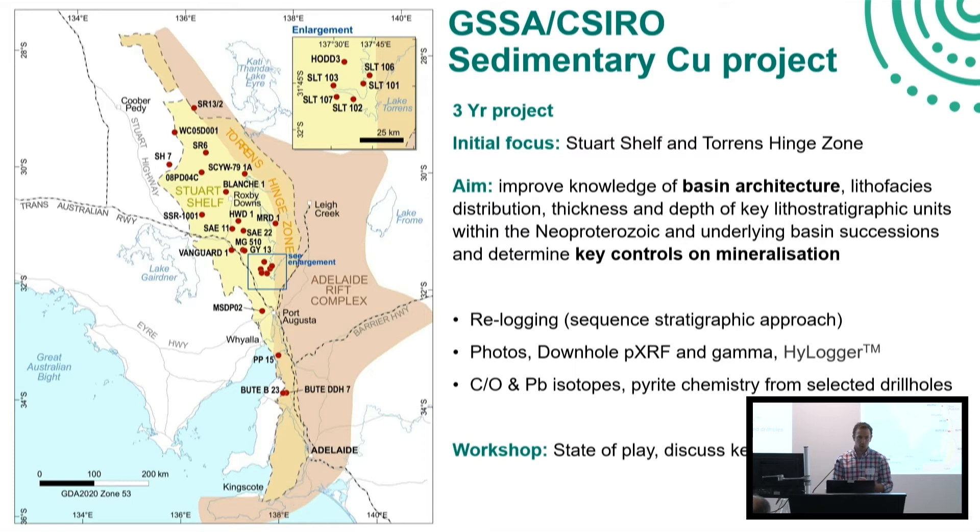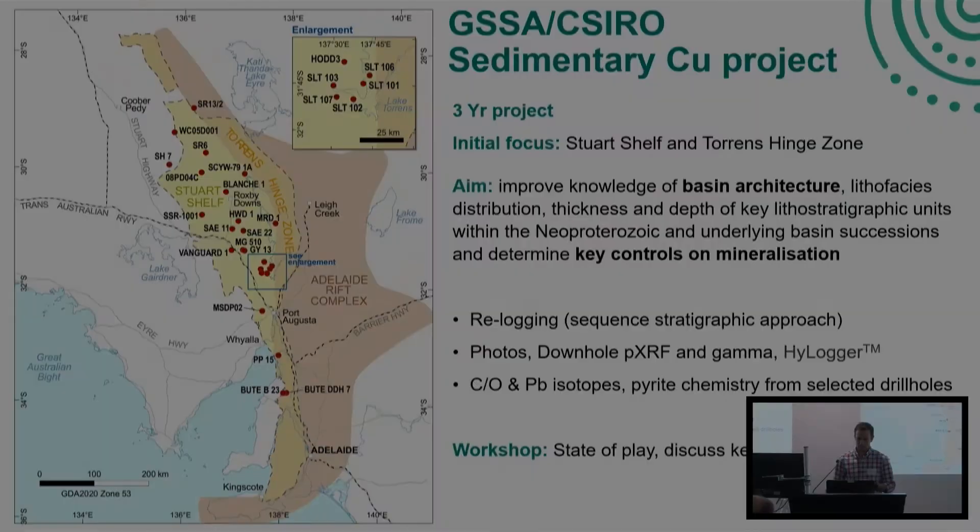This workshop, about a year into the project, is around the state of play — getting an update on what companies are doing, explaining what we're doing in this project and where we're up to. But the theme I want out of it is trying to discuss what are the exploration techniques, what are the key questions for us to be thinking about as we go forward in the next couple of years, and maybe as a community.